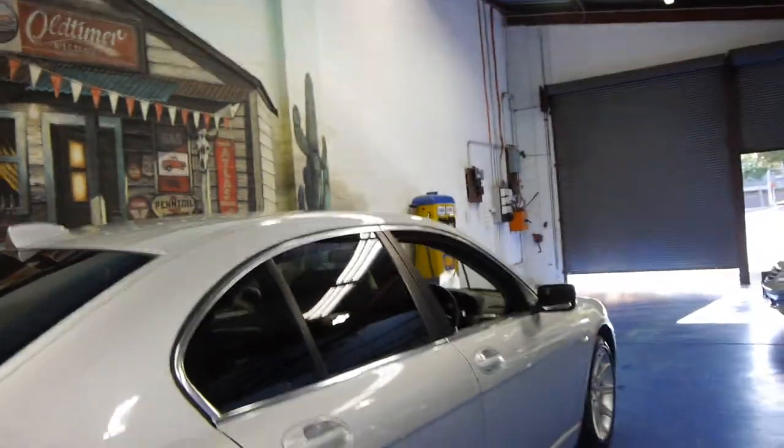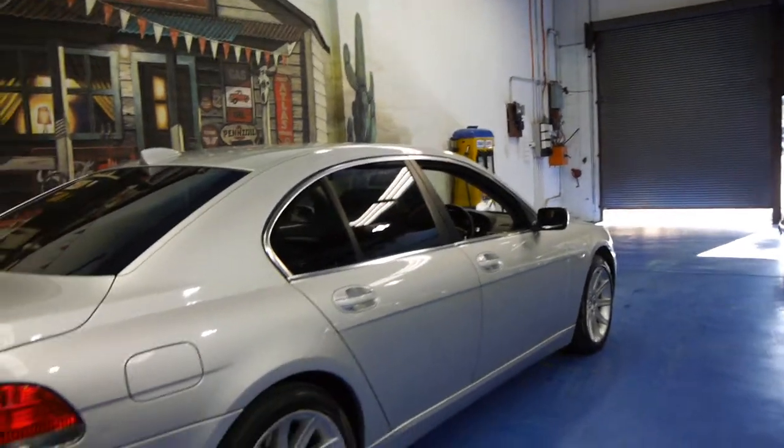I believe that every single service has been done at Canterbury BMW in Sydney. It's got tinted windows, which is possibly also why the interior is in such good condition.